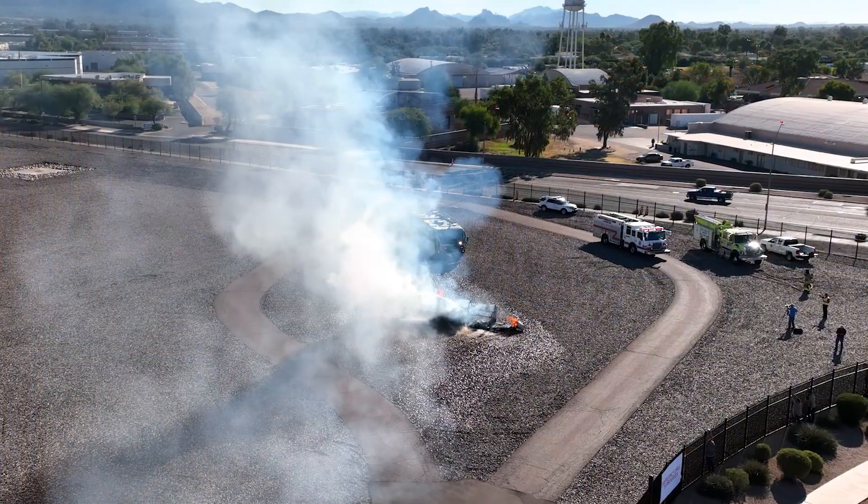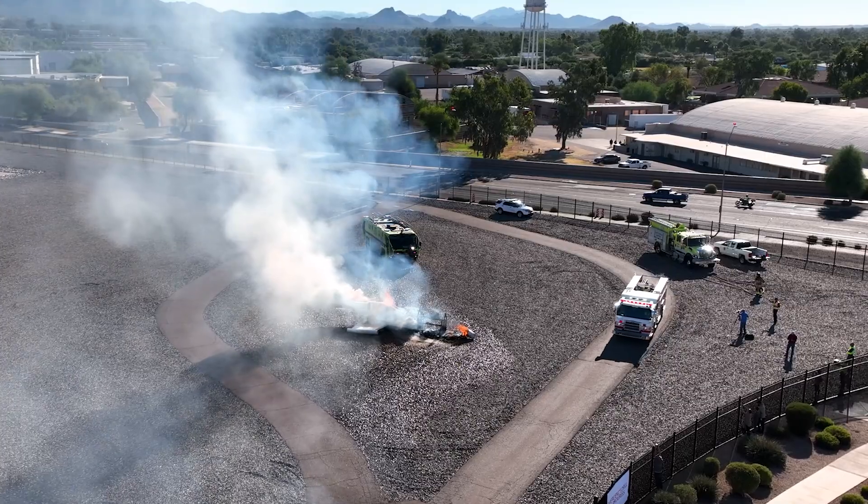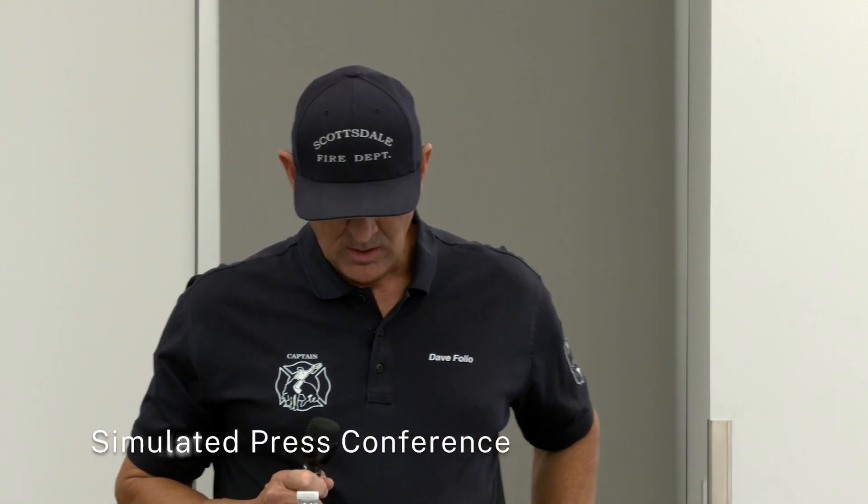Scottsdale Airport is technically not required to do a large-scale drill, but we thought it was important to practice it in real time. With very little time to prepare and new details emerging as the situation unfolded, the city's public information officers responsible for communicating with the public were also tested at a mock news conference.